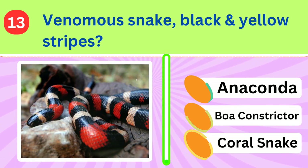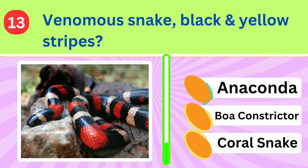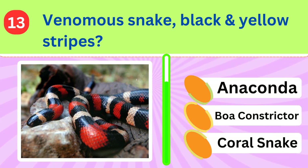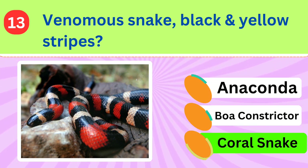This venomous snake is known for its striking appearance with black and yellow stripes. What is the name of this snake? Coral snake.